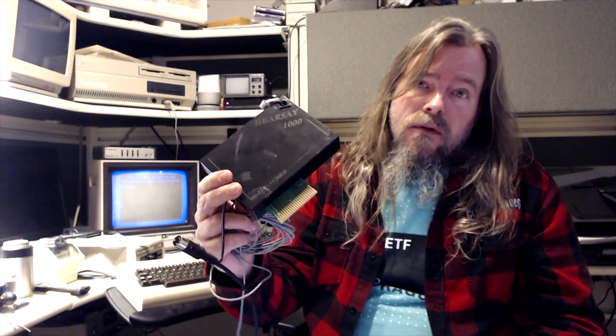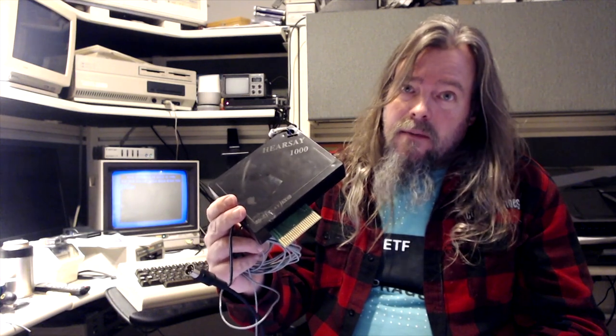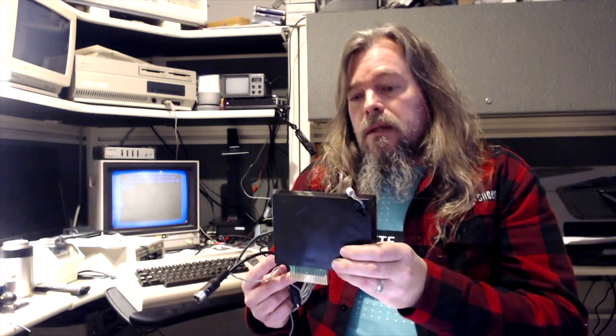In this video, what we're going to be talking about is this particular device, the Hearsay 1000, a speech synthesis and recognition system for the Commodore 64. I've had this since the 80s. Mine is dated 1986, and so it was basically the state of the art in personal computers for voice work in the 80s.